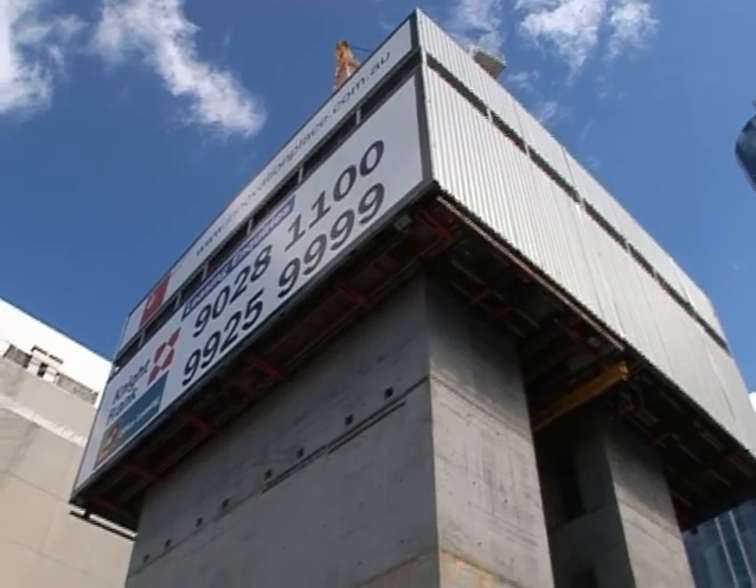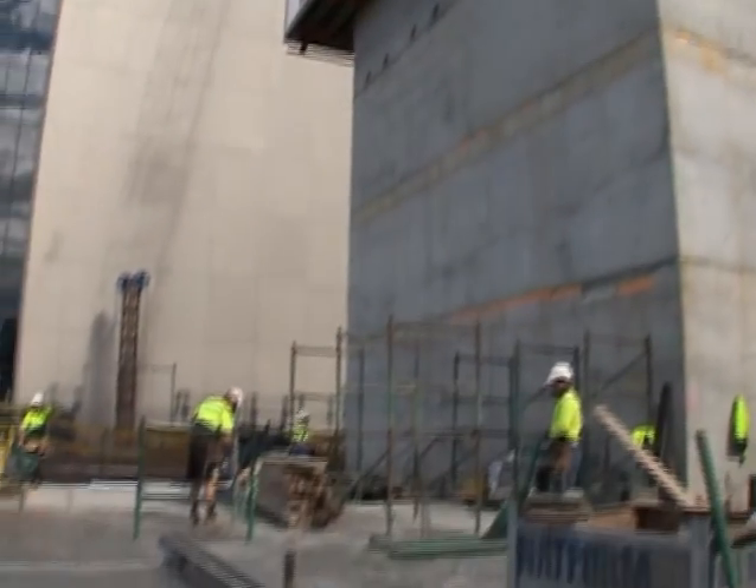The building we're building at North Sydney here is Innovation Place. It's for 10X, which is going to be 10X's new head office, which is 21 floors.